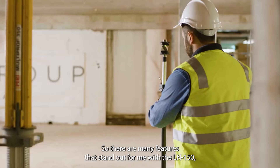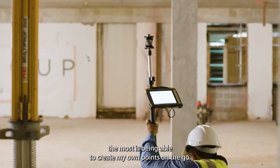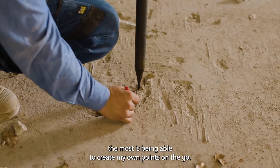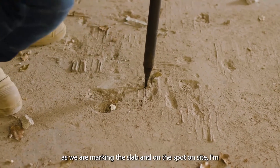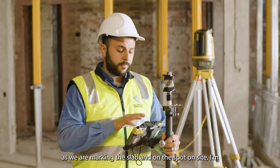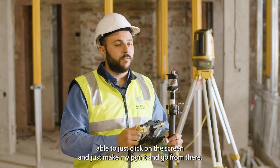There are many features that stand out for me with the LN150, but the one I like the most is being able to create my own points on the go. You find a lot of builders like to add their own points as we're marking the slab, and on the spot on site I'm able to just click on the screen, make my point, and go from there.